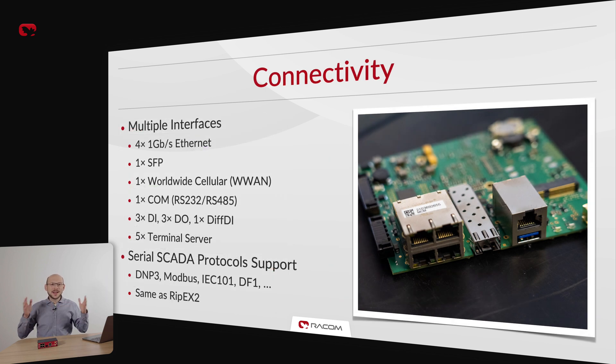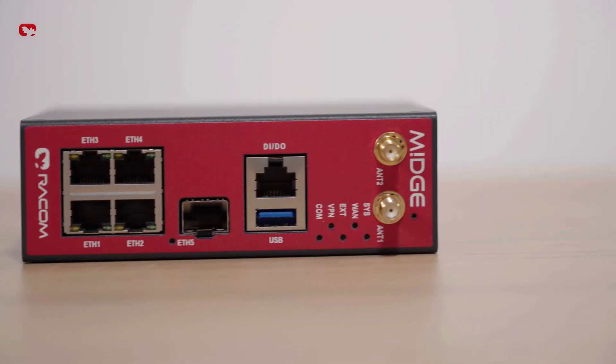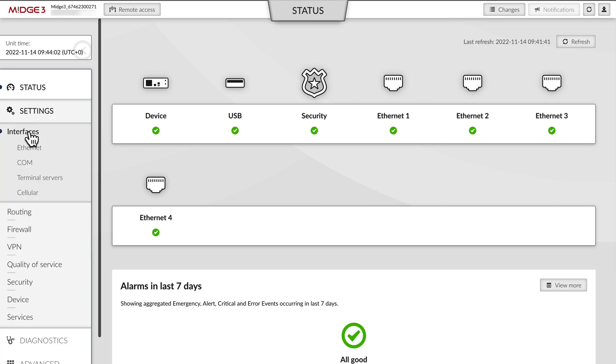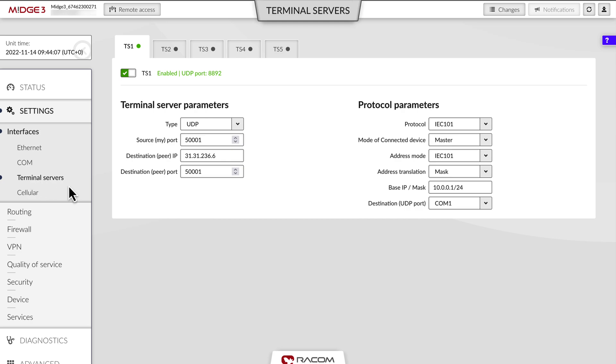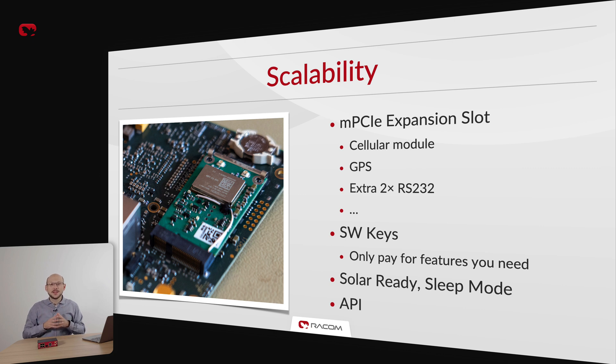MIGCH3 offers the widest range of interfaces to date: 4 gigabit Ethernet, 1 SFP, and up to 3 serial ports, digital inputs and outputs, and 5 terminal servers simplifying serial SCADA communication over IP networks. Serial SCADA protocols like DNP3 or IEC 101 are 100% the same as in RIF-X2, making the units ideal for hybrid networks. MIGCH3 can also be combined with previous generation cellular routers and radio modems for easy gradual upgrades. We also include a MicroPCIe expansion slot where you can mount GPS, extra serial ports, or another cellular module to further extend MIGCH3 functionality.